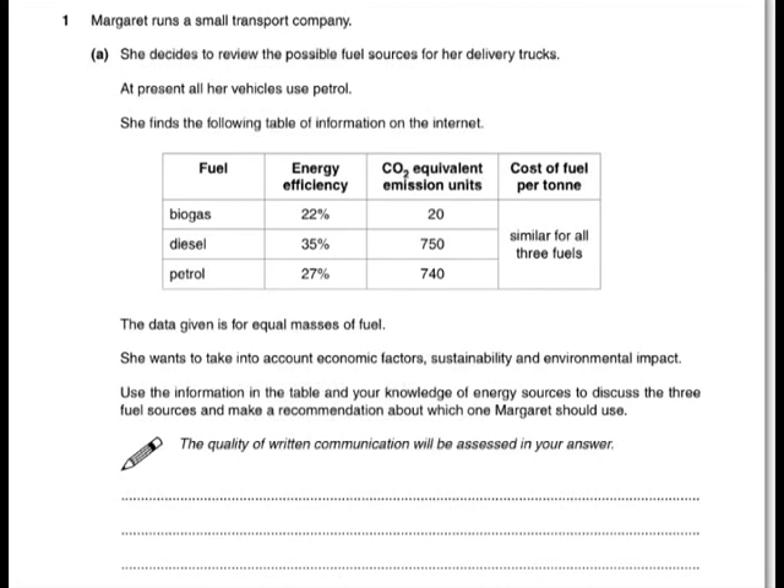This exam paper starts with a six-mark question about a transport company considering the fuel to use for some delivery trucks. At the moment they're all using petrol, and there are two alternatives: biogas and diesel.